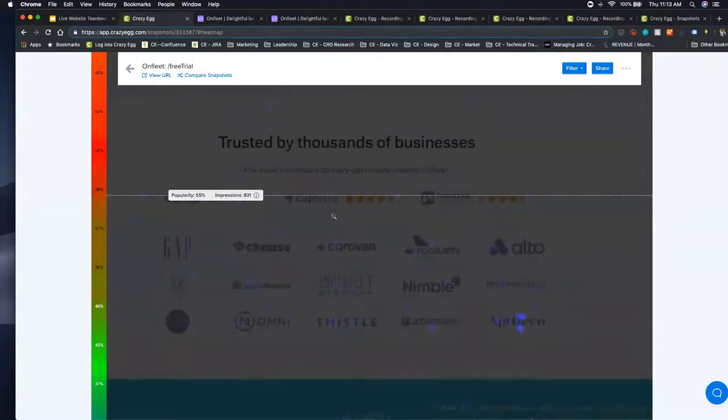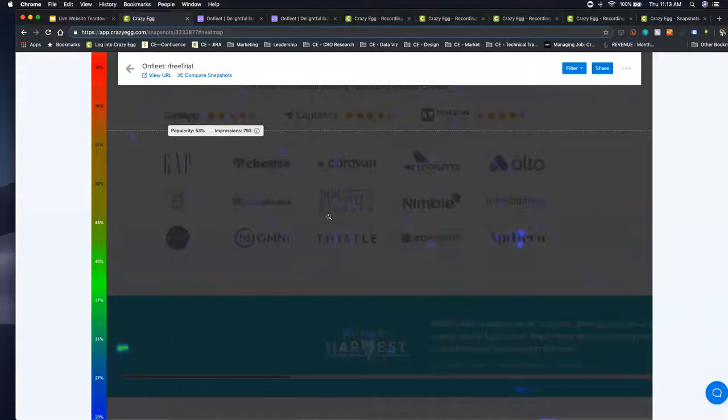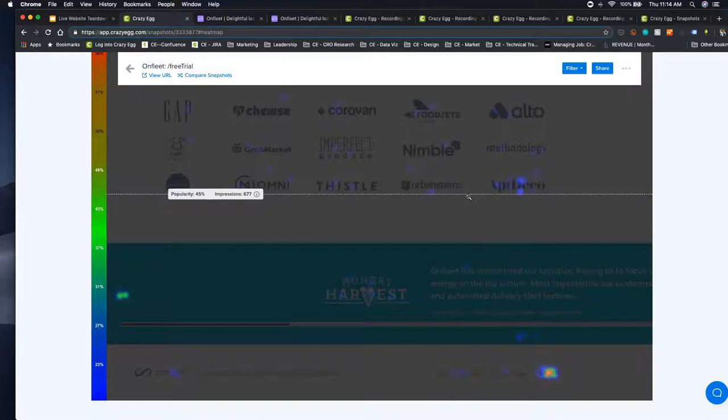There's a decent cluster around client logos — people clicking presumably not to visit the client's website, but looking for a case study or information on how they use OnFleet. Down here we also have the login button, which is really interesting. This means someone coming to this page might already be a current customer who wasn't sure how to log in — maybe they clicked on an ad. There's a pretty decent cluster on login traffic, which is always an interesting aspect.